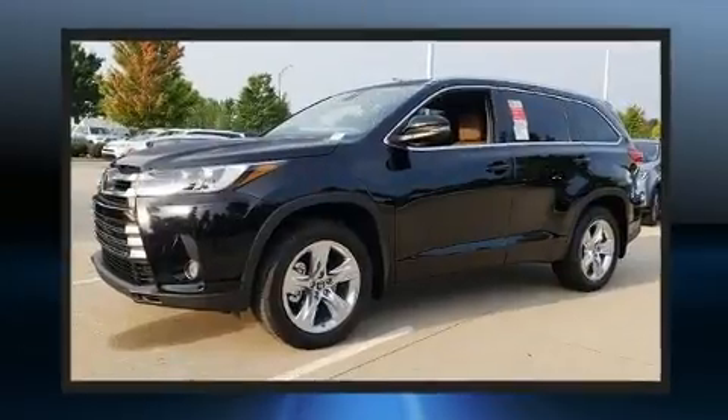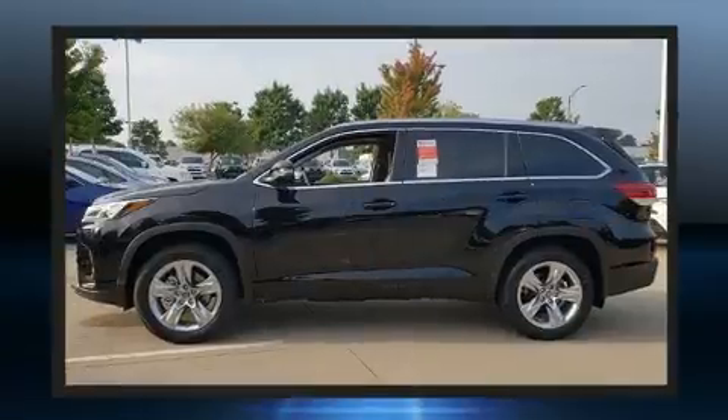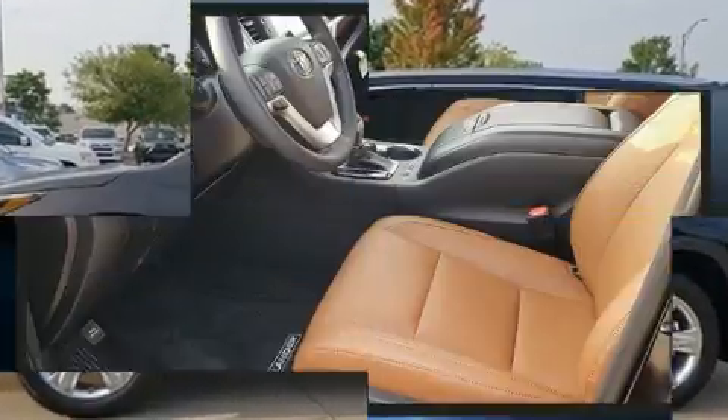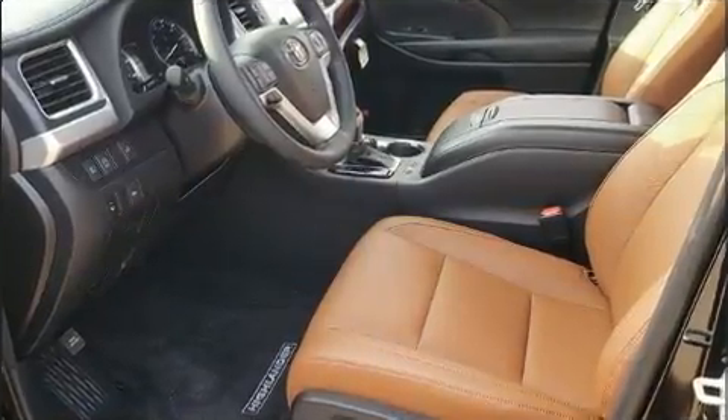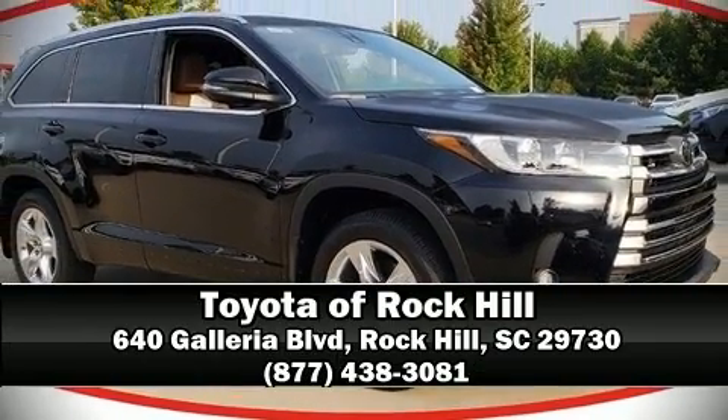Brake assist and four-wheel disc brakes with ABS, and electronic stability control stands out as a technologically savvy innovation keeping you better connected to the road. Stop by our dealership or give us a call for more information.